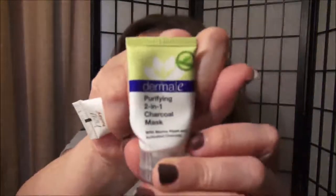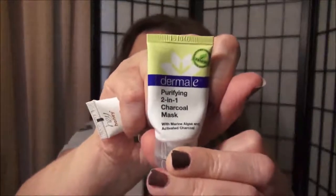This is the Derma E Purifying 2-in-1 Charcoal Mask and I really, really like this. I did not use it all over my face, but I used it on my nose and it was really nice — it really just made my nose look so clear. Sometimes I'll get a couple of blackheads and this was really nice. The only thing I would say is if you have sensitive skin like I do, just be careful how long you leave it on — don't leave it on more than about 10 minutes because it'll irritate your skin a little bit.